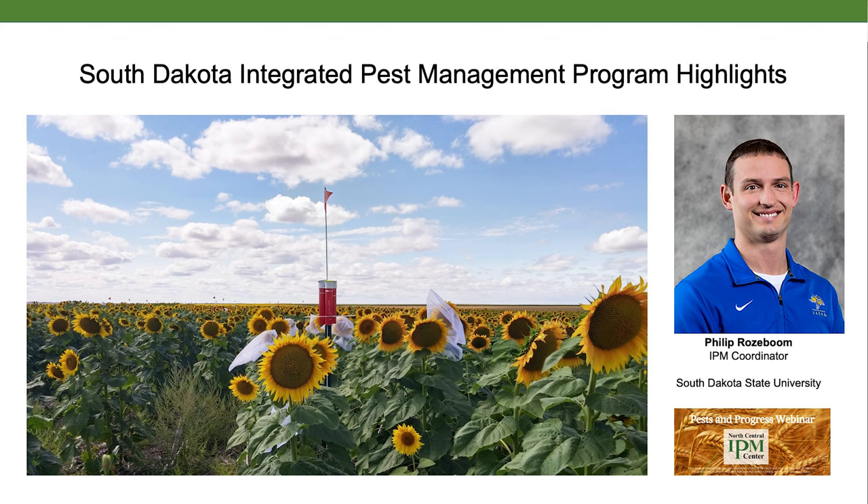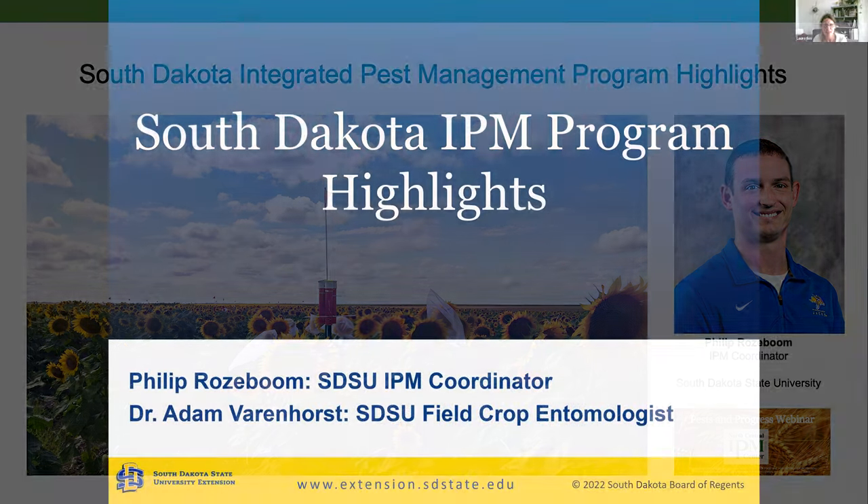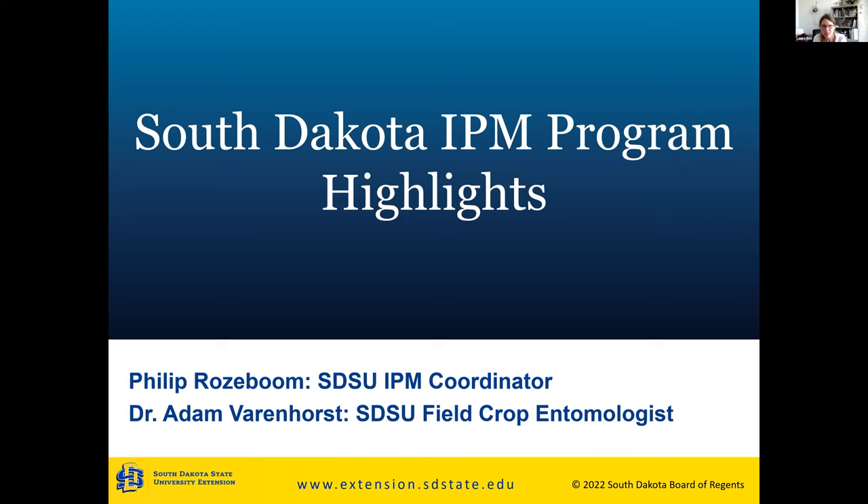My name is Laura Isles. I'm one of the co-directors of the North Central IPM Center. We're one of four regional IPM centers supported by the USDA NIFA Crop Protection and Pest Management Regional Coordination Program. We have a mission to coordinate IPM across the region, and we're conducting this series to give opportunities for project directors to report on their Crop Protection and Pest Management Grants Program.